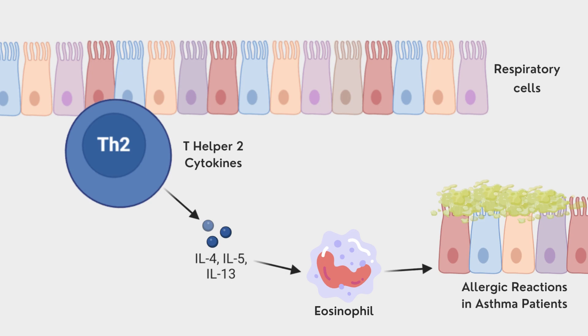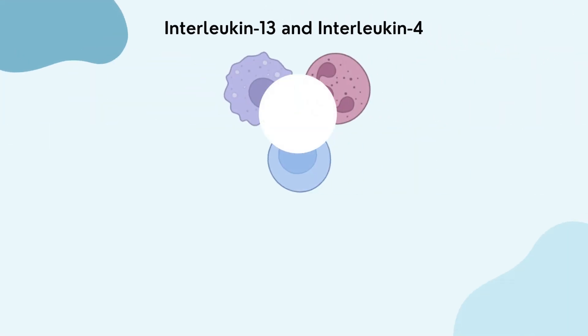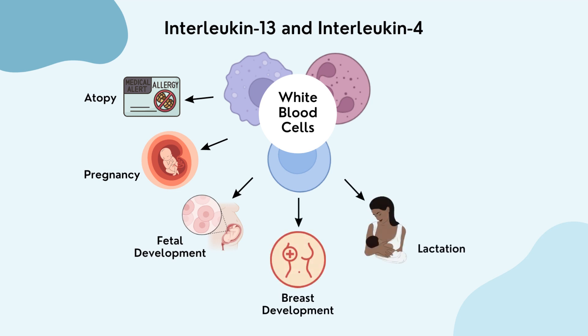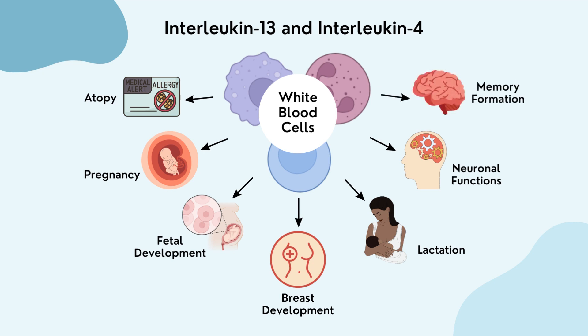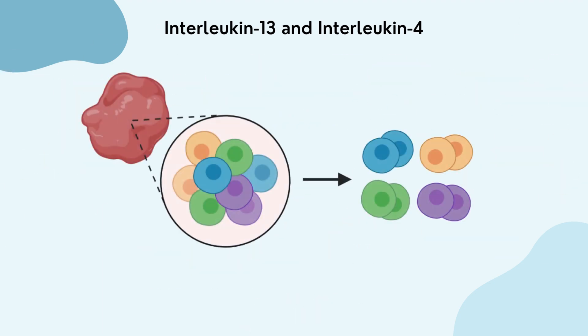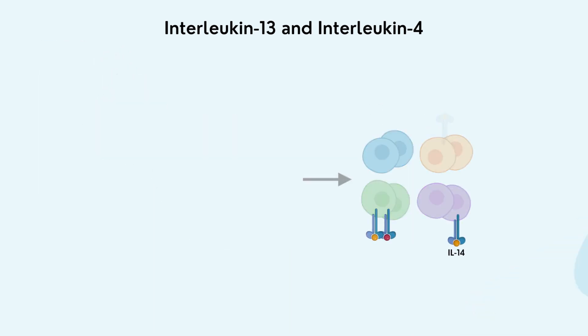We discussed what cytokines are in our overview video. Interleukin-13 and interleukin-4 are created by white blood cells related to T-Helper 2 that are traditionally associated with atopy and allergic diseases, but can also be involved in pregnancy, fetal development, breast development, lactation, various neuronal functions including cognitive and learning processes, and memory formation. Atopy is the tendency to develop an immune response against an array of antigens and allergens such as asthma. Every cell in the body has the potential to respond to interleukin-13 and interleukin-4, though this depends on the cell.